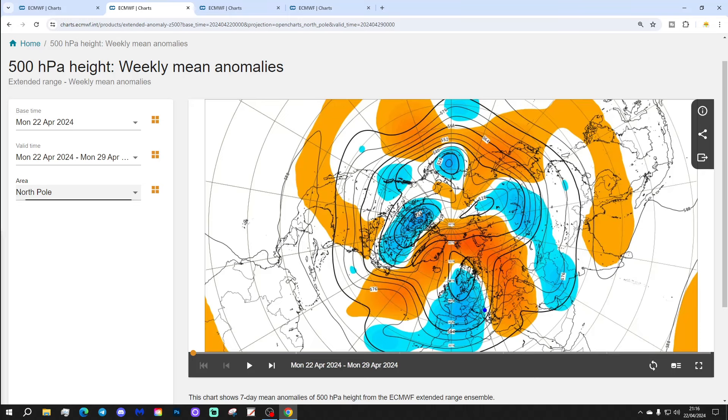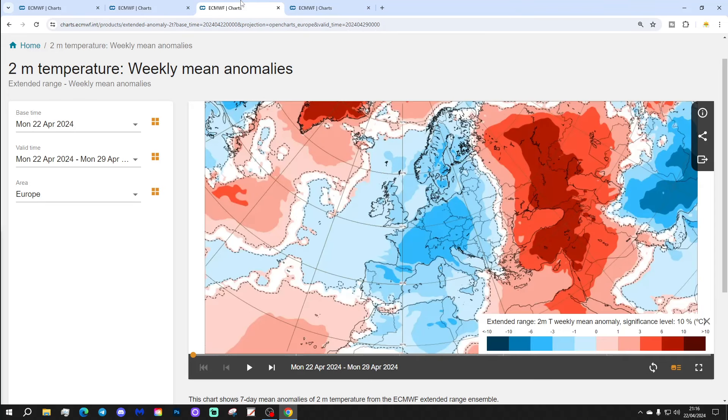The 500 millibar height anomaly shows this up very nicely — above average heights again in the Atlantic, building up towards Greenland and Iceland, with a trough of low pressure across many parts of Europe once again. So yes, we see below average temperature anomalies in many areas.